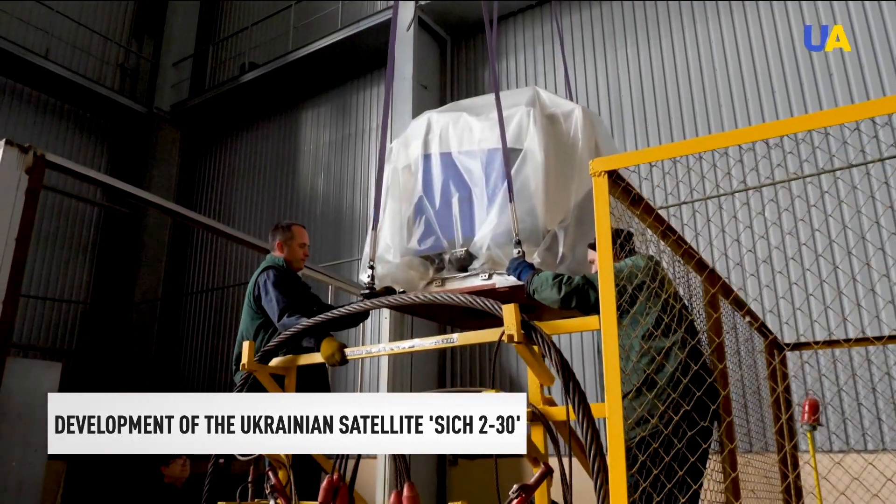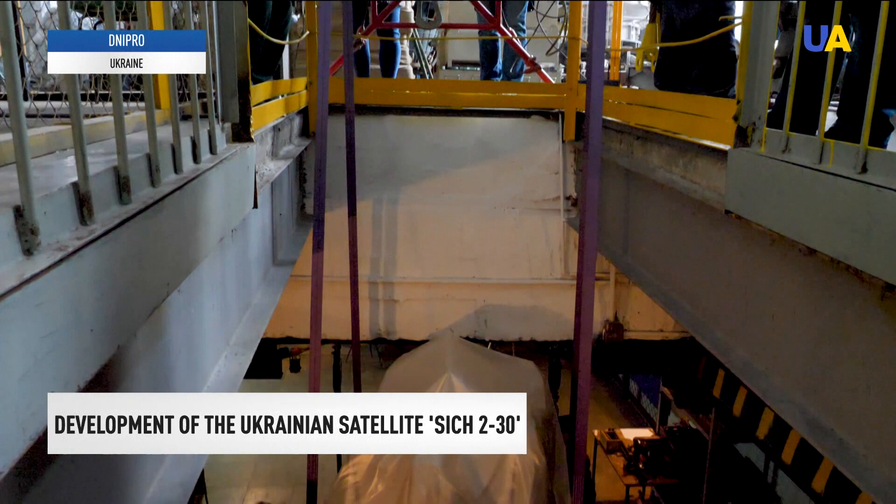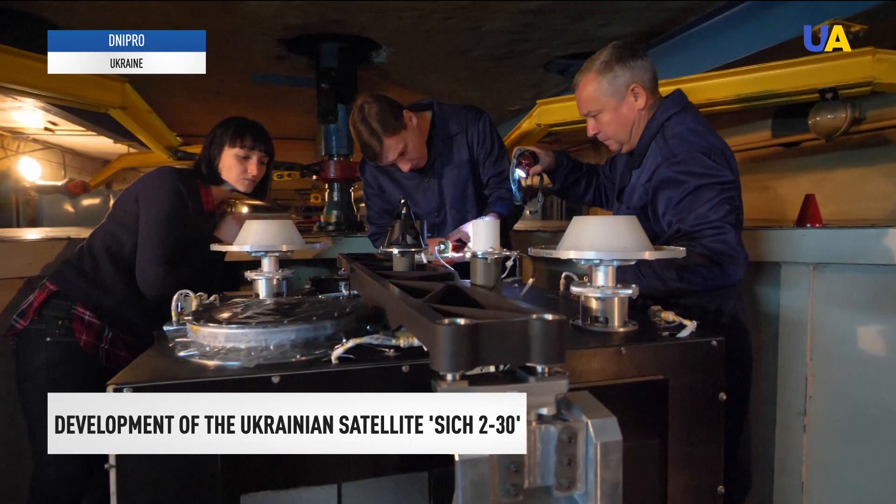This is test footage of the Ukrainian satellite, which will soon transmit images of the Earth from space. More than 200 people worked on its creation at different stages. Dnipro designers have been actively developing it in recent years.